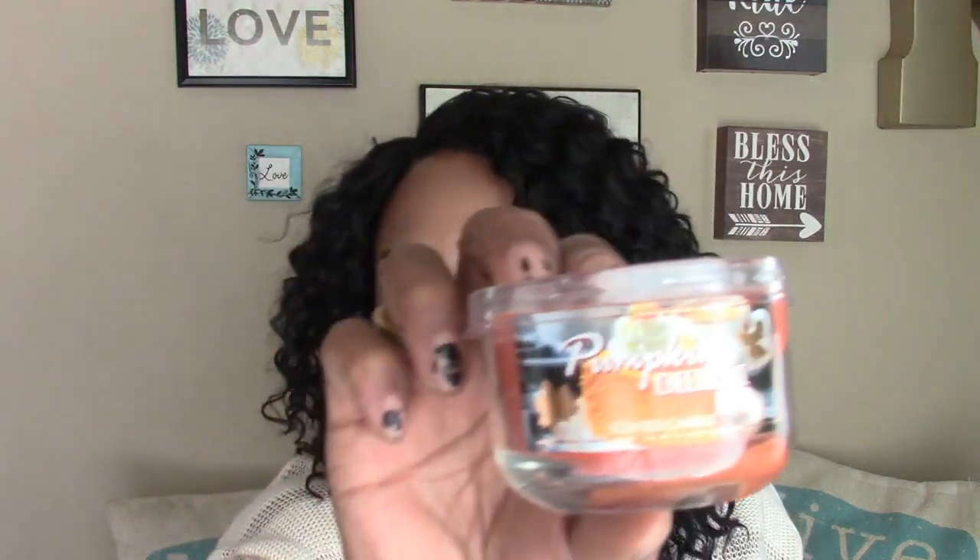I also picked up two of the seasonal fall candles — the pumpkin cheesecake scent in three ounce. They also have pumpkin spice, autumn, and others. I thought these were really nice for the fall season — lots of goodies!